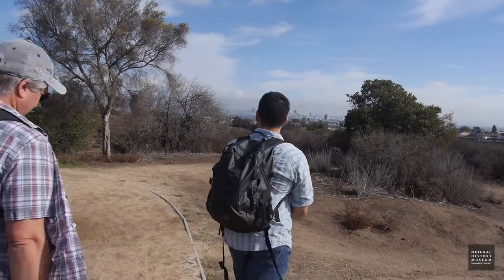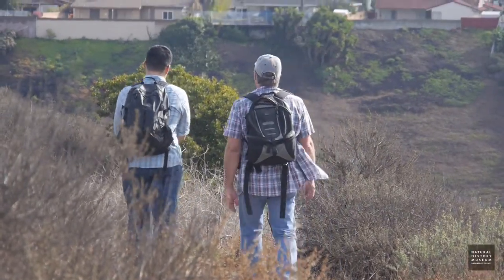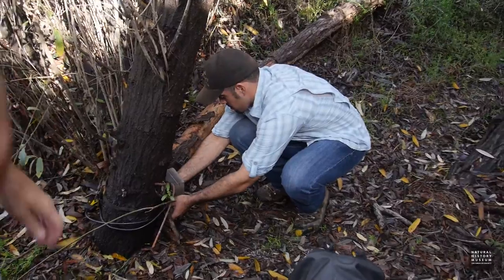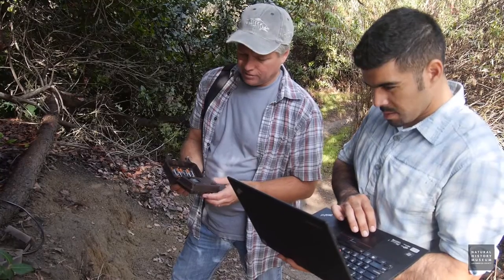As a wildlife biologist, I do a lot of urban wildlife research, specifically on mammals, and a lot of that involves putting camera traps in urban open spaces in the Los Angeles area, like the Baldwin Hills and the Los Angeles River. I work closely with Jim Dines, our collections manager.